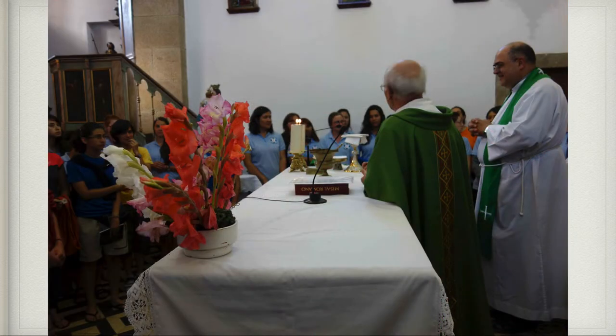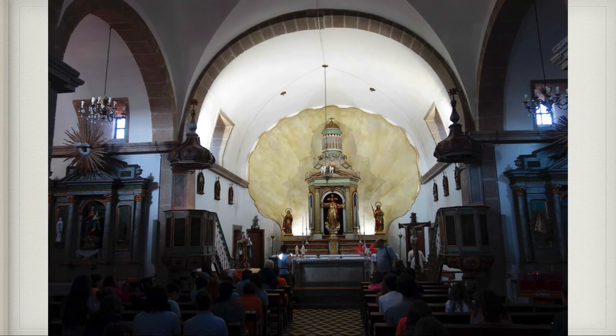That night we went to a pilgrim mass — every town would have some sort of a pilgrim mass in the evening at a local church. At the end of the mass they invited all the pilgrims to come up onto the altar for a blessing. The group across the other side of the altar in blue shirts was a group walking the Camino from Arizona — some were students from Franciscan University — and we had walked with them for several of the days. Besides the parish priest, the other priest was walking with the Arizona group. You can see the shell in the background behind the altar.